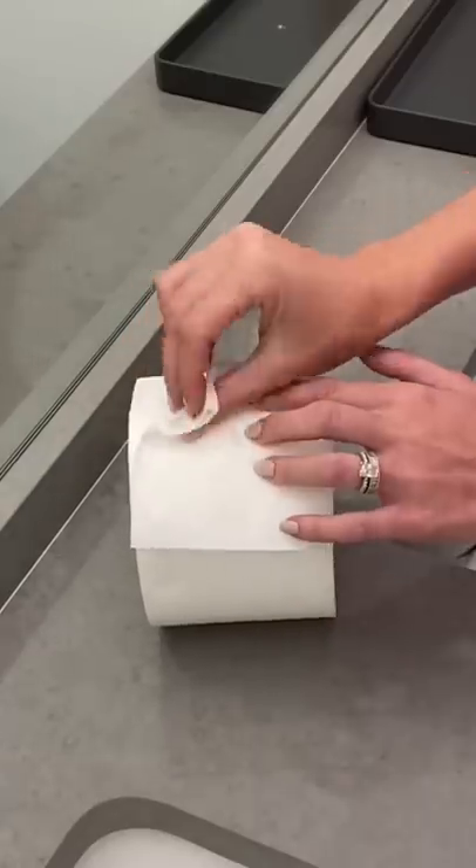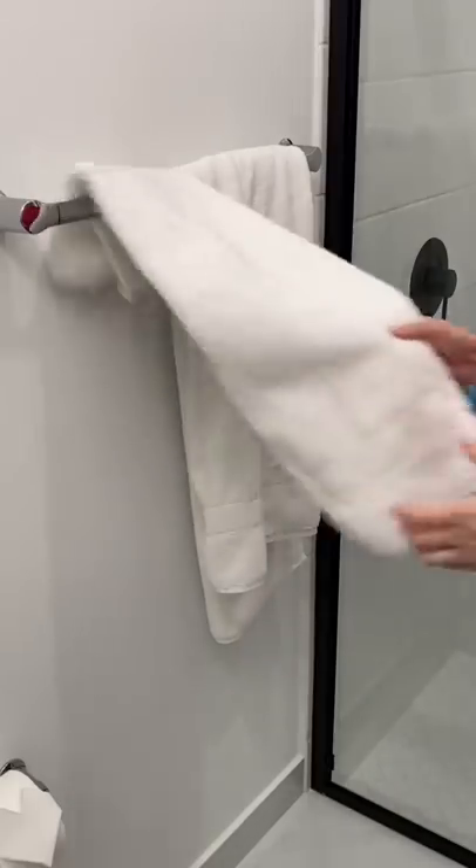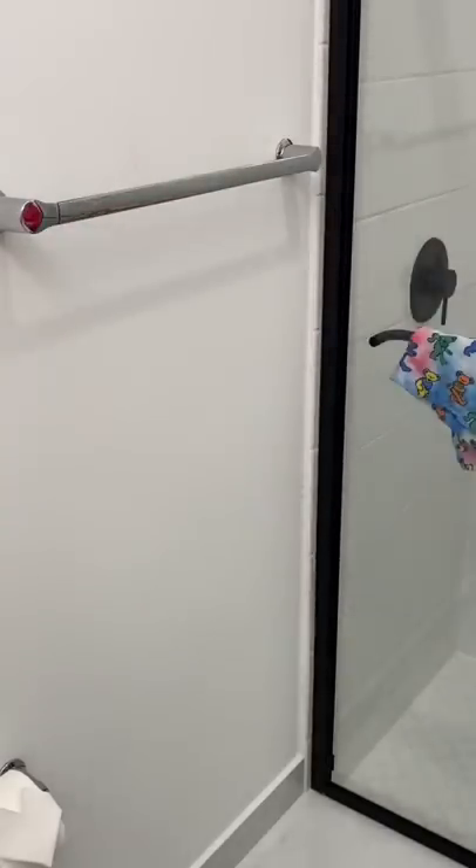First I wanted to restock the toilet paper in the guest bathroom. I made a heart at the end of the roll and I think this looks so cute. Next I took out any dirty towels so I could start the laundry.